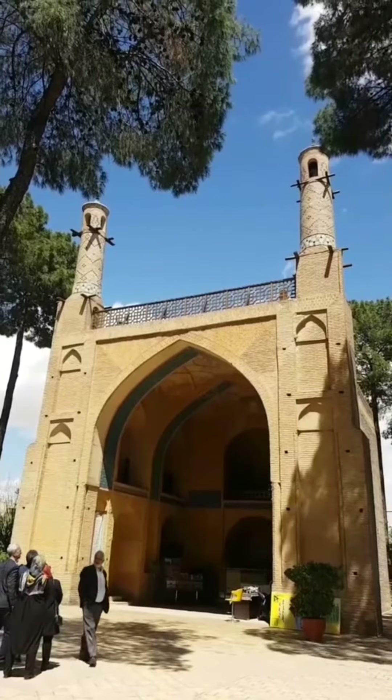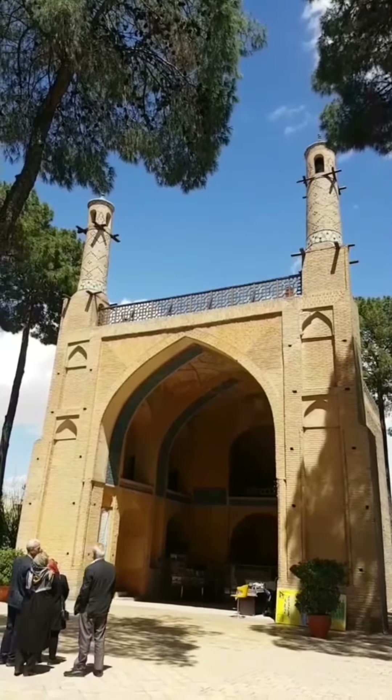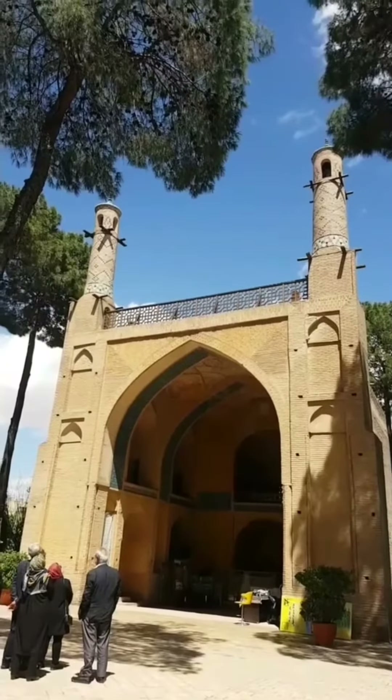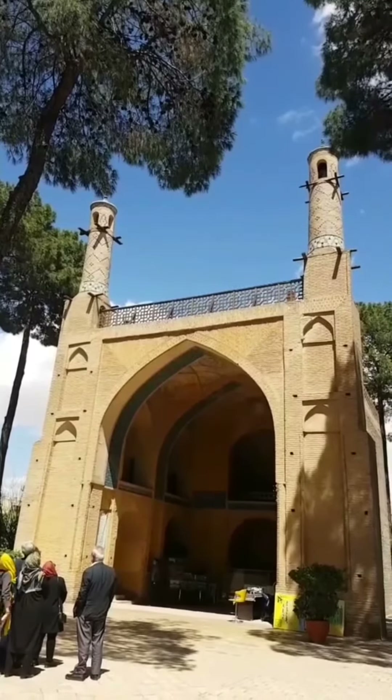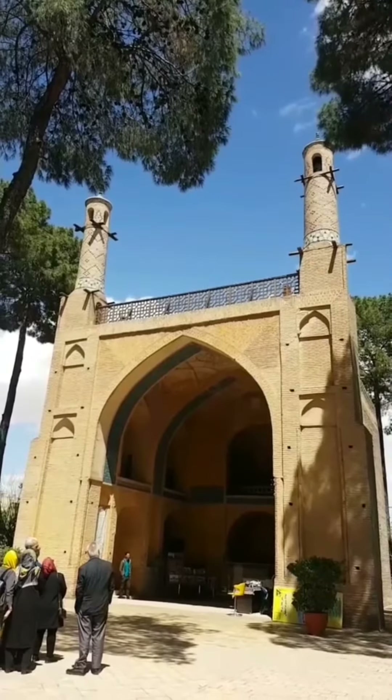Oh my god, it is shaking a lot — but obviously my camera is not doing it justice, only marginally showing the shaking, or probably my own hand is shaking more than the minarets.